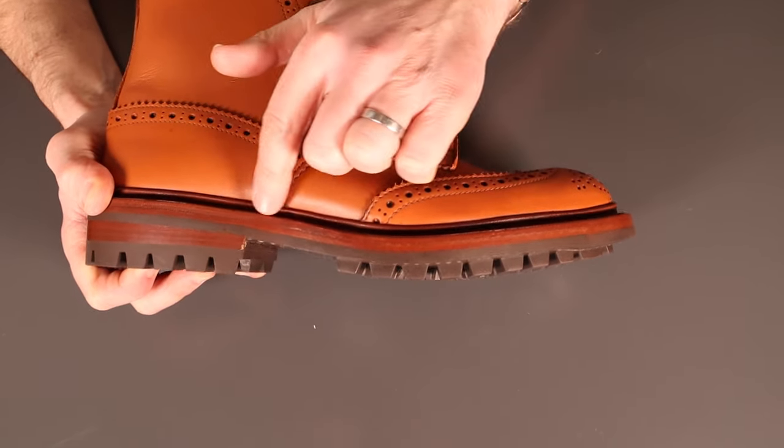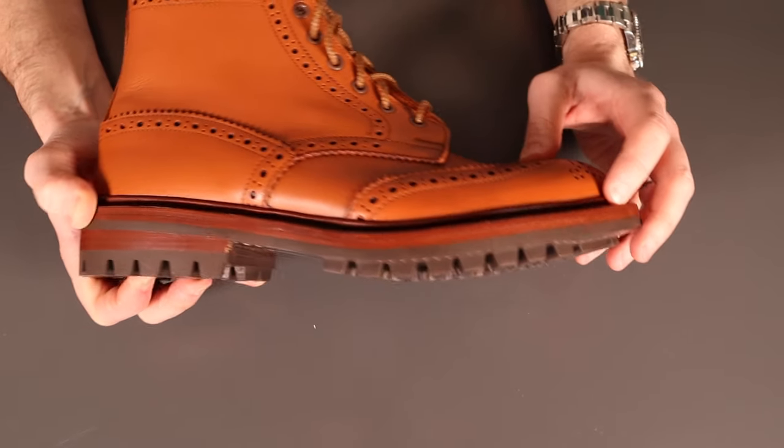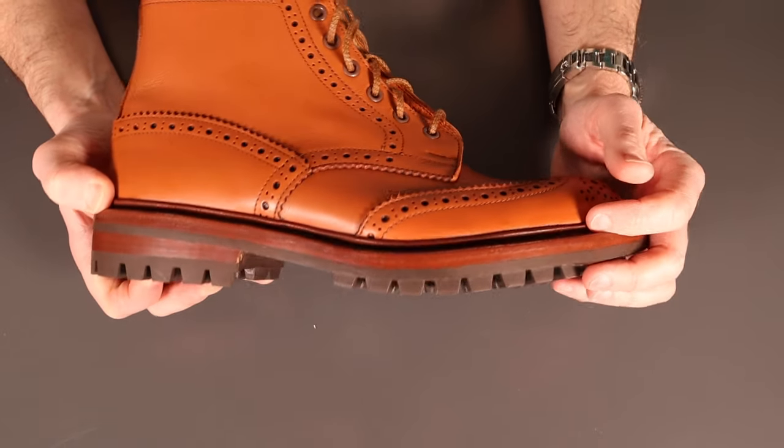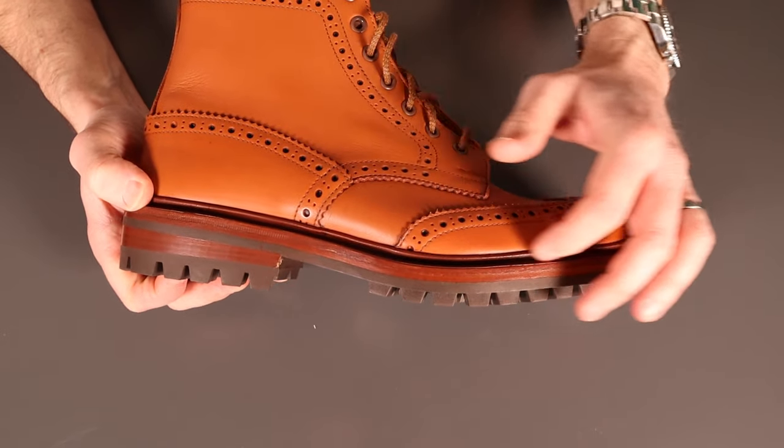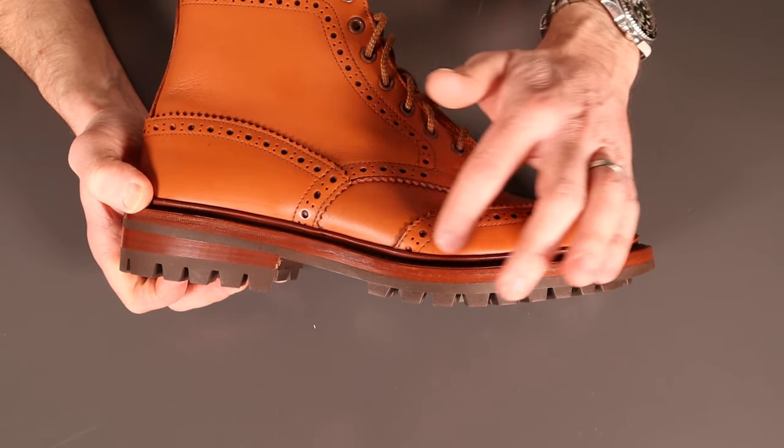Moving up, there's a leather midsole and then the storm welt — that little return up against the shoe — which acts as an extra barrier to stop water ingress around the bottom seam of the boot.